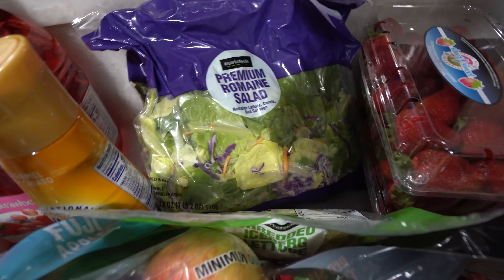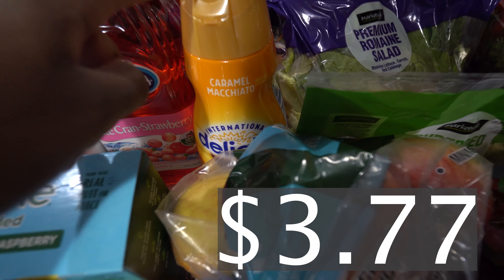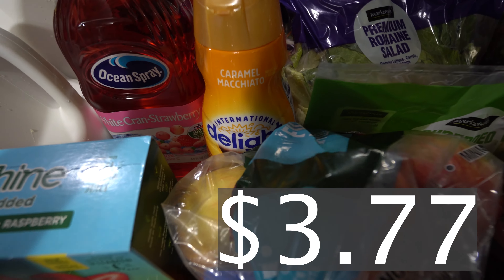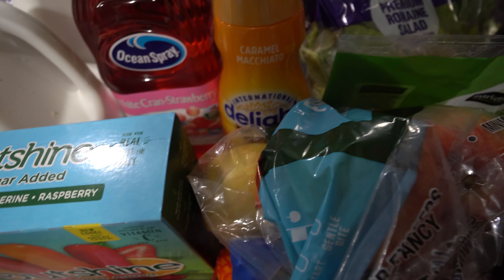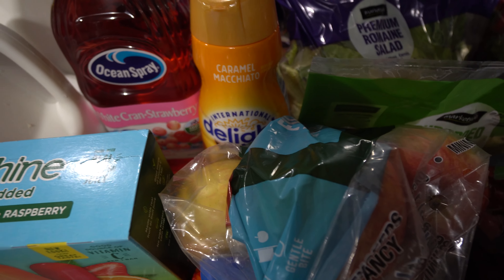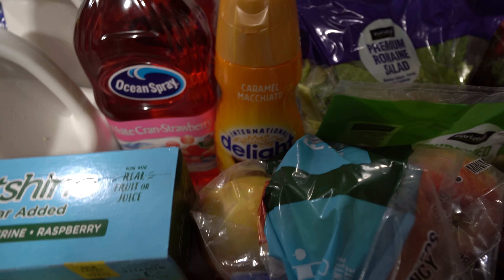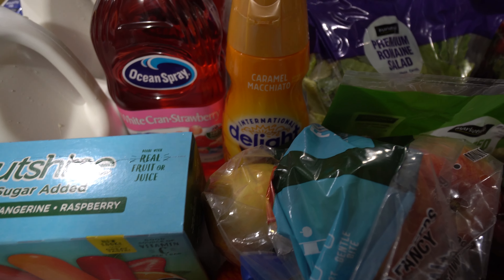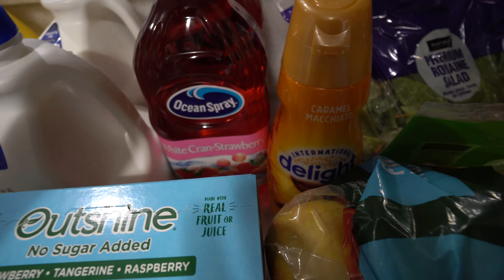We got some coffee creamer because I've been needing my coffee. In the morning I'll drink coffee when I'm eating breakfast and getting ready with the kids, and then later in the afternoon if I need a little pick-me-up, I'll sip on a Celsius. I feel like that's the perfect pair, and of course in between all that I'll drink a lot of water to stay hydrated. It's been so crazy hot — I think August is the hottest month of the year and it's definitely holding up to its name.